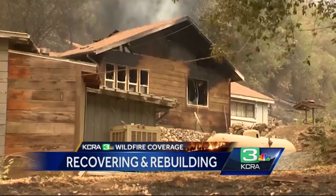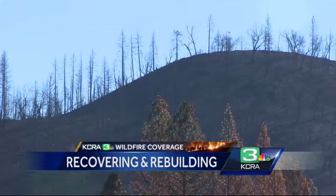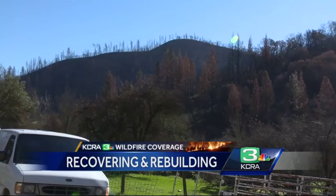The Butte fire burned through more than 800 homes, sparking $300 million in insurance claims, making it the seventh most destructive fire in California history.